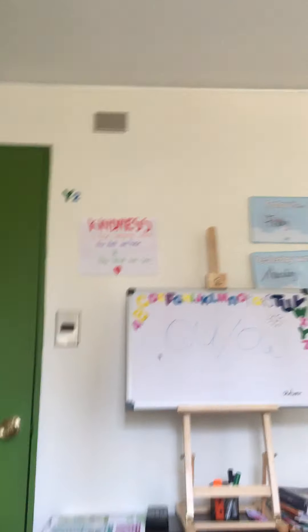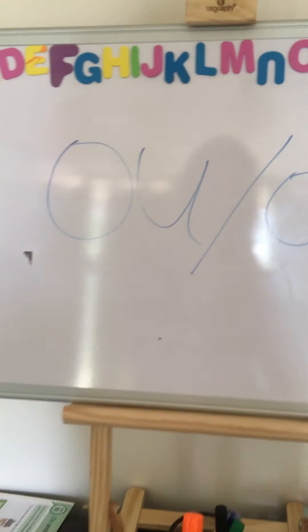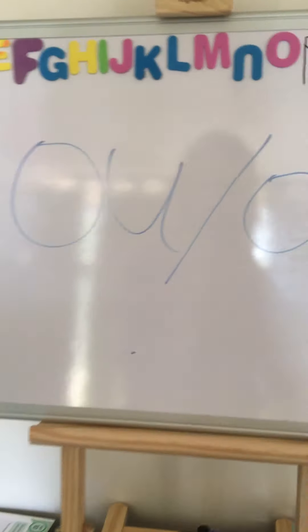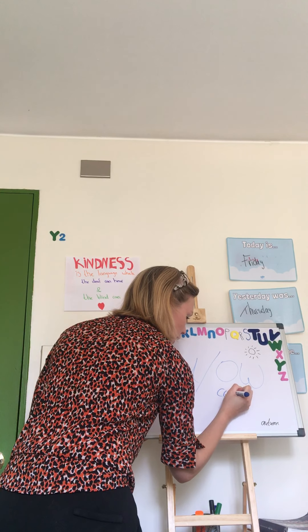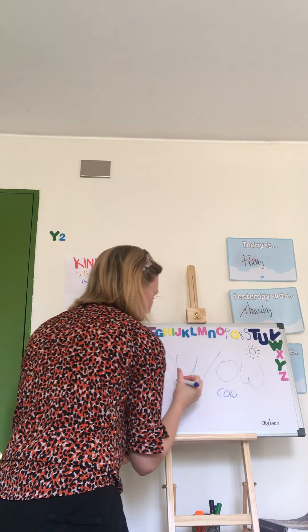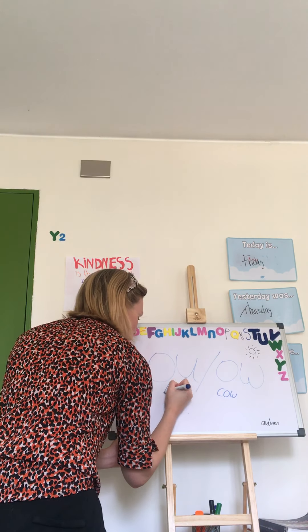Hello guys, good morning to a new day and a new week, because today it is Monday. When we start a new week, that means we also have new spelling words, and this week we are going to talk about spelling words with the 'ou' sound.